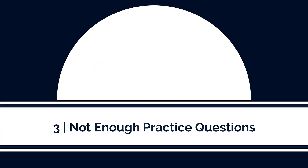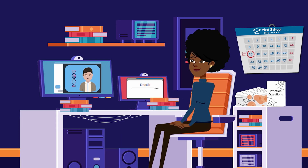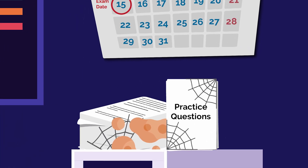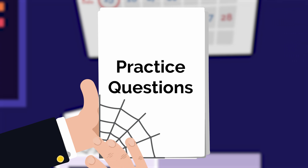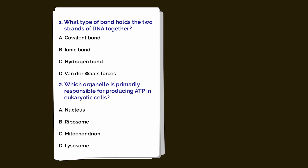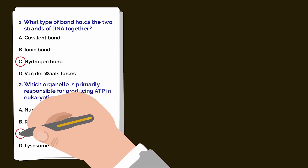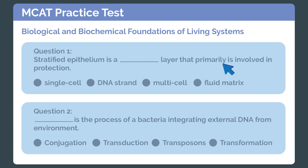The third mistake students make studying for the MCAT is not using enough practice questions. The traditional MCAT study approach focuses too heavily on passively reading content. Most students are afraid to waste their practice materials too early and feel they should save them for later when they better understand the content. But this could not be further from the truth. In reality, practice questions are key tools to understanding the content, and they should be implemented from the very beginning. This is how medical students study for the USMLE — practice questions are heavily utilized as a study resource, not just an assessment tool in the final weeks.